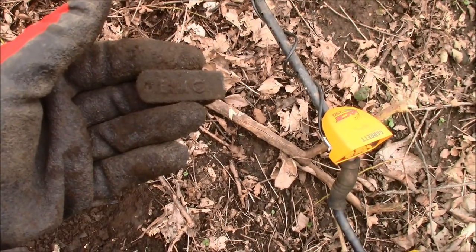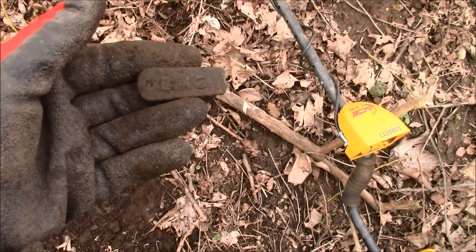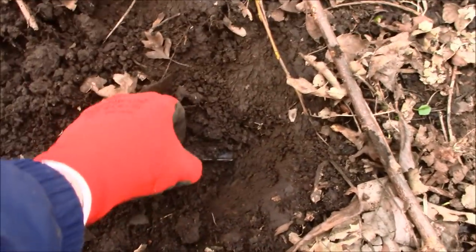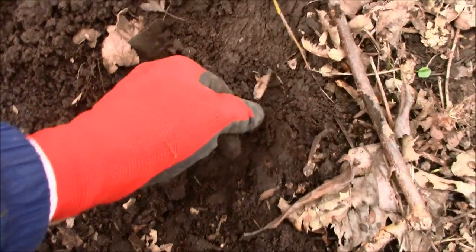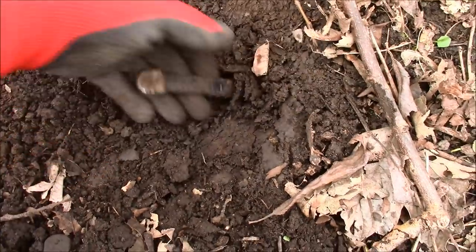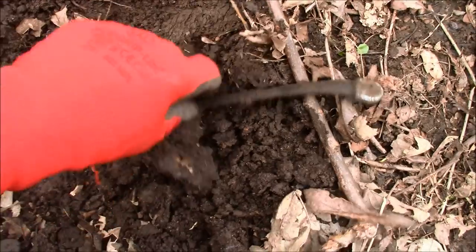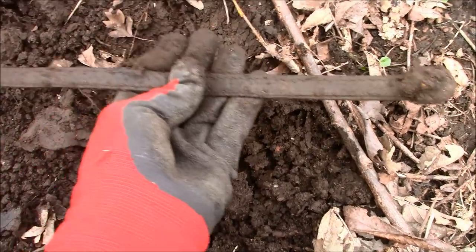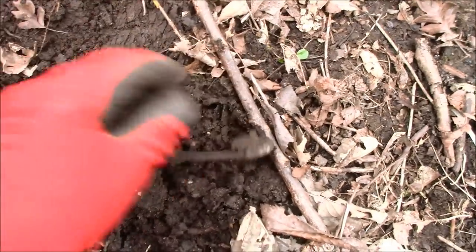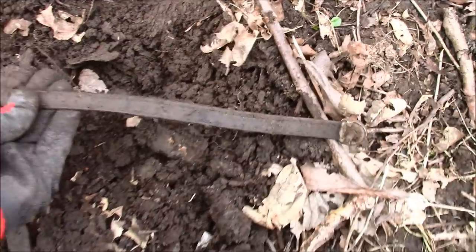I was digging away happily and I found this — it has BMC on it. Unfortunately it's plastic so it's not really the thing I was looking for. Now what I think this could be... let's see if we can dig it out. It's a weather something or other. It feels like leather — well, it looks like leather. Stitched leather with metallic things at each end. That's a bit weird isn't it?